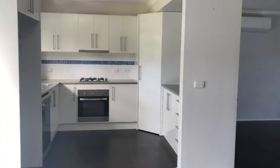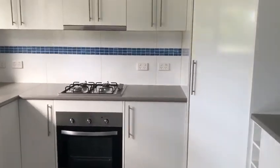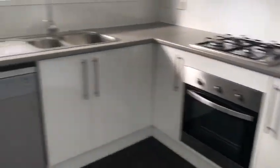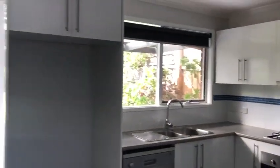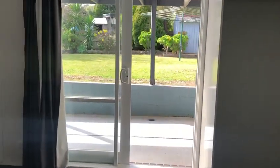Kitchen. Gas cooking, electric oven, dishwasher. Fridge space. Door leading to outside.